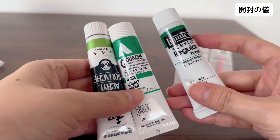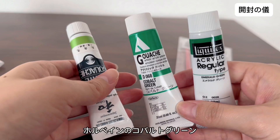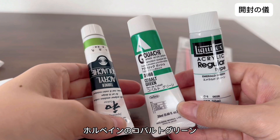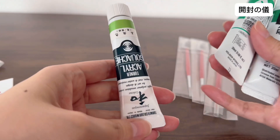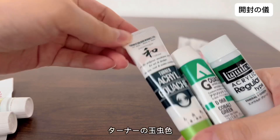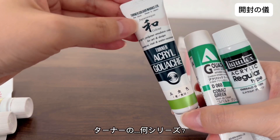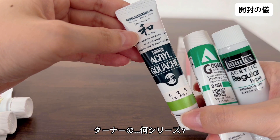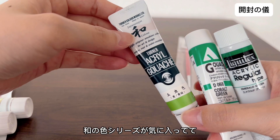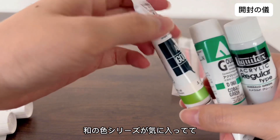まずは緑系が欲しかったので、緑。リキテックスのエメラルドグリーンと、ホルベインのアクリルコバルトグリーン。それとターナーの束蒸し色。ターナーの和の色シリーズが結構気に入ってて、いいんですよね。(First I wanted some greens — Liquitex Emerald Green and Holbein acrylic Cobalt Green. Then a Turner color. I'm quite fond of Turner's Japanese Color Series, it's really nice.)